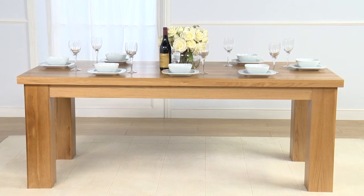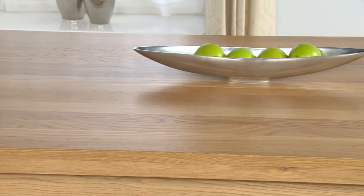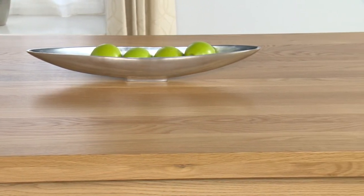Sophisticated and robust, this larger table boasts a matte lacquer finish to bring the colours and patterns of the grain out beautifully.